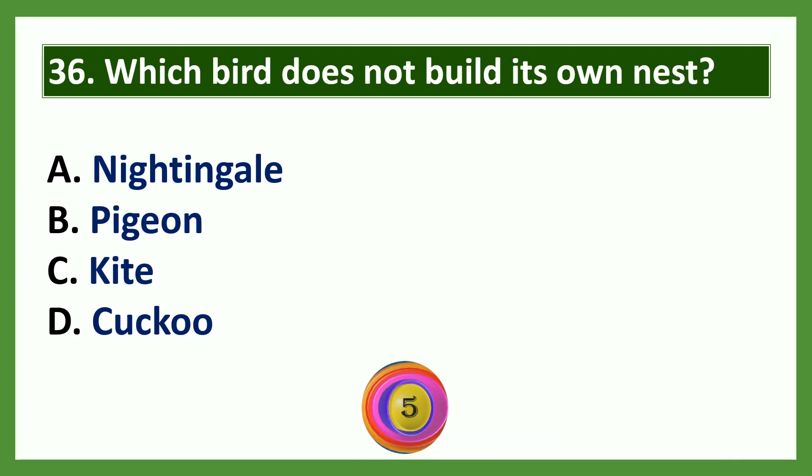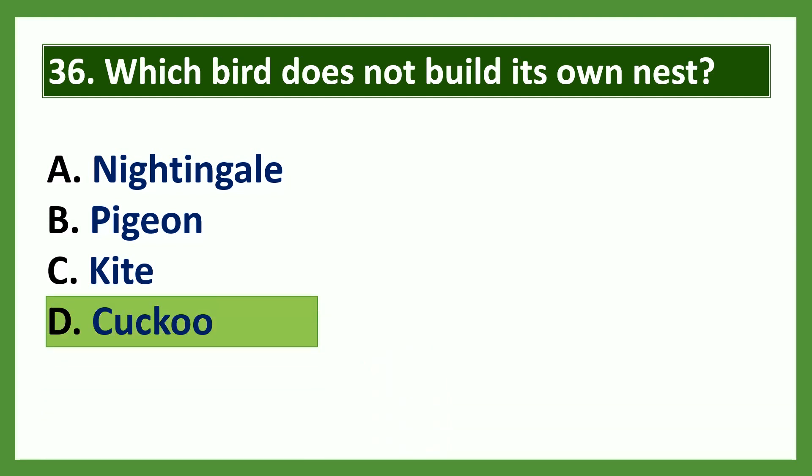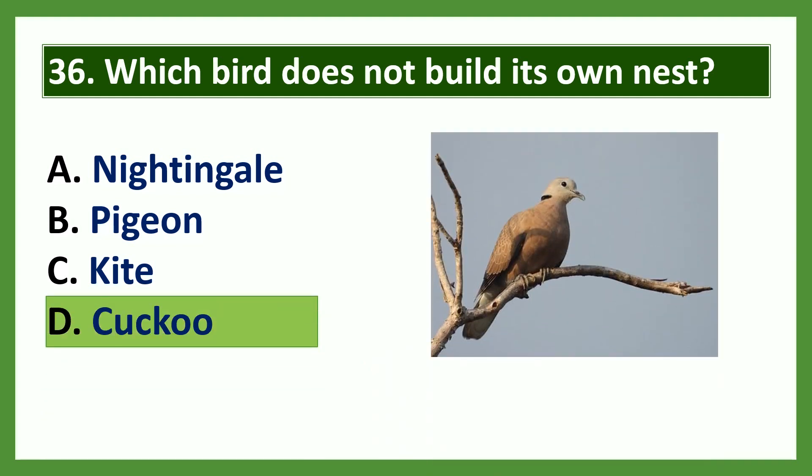Question: Which bird does not build its own nest? Options: a) nightingale, b) pigeon, c) kite, d) cuckoo. The answer is cuckoo. Cuckoo does not build its own nest.